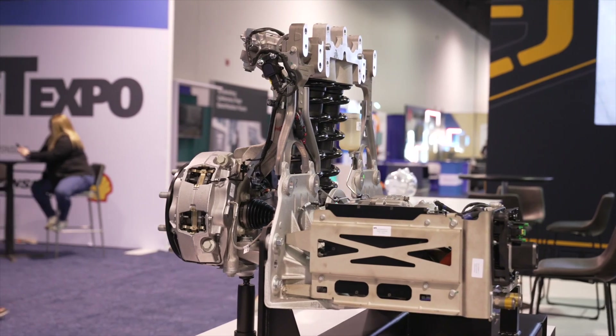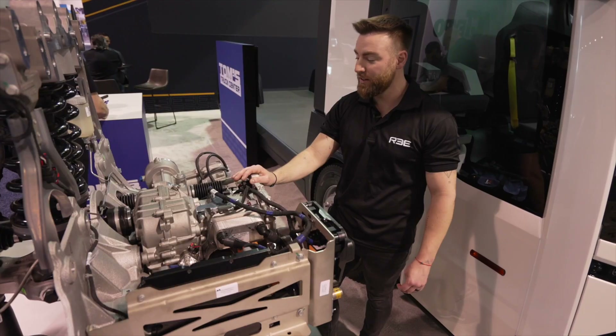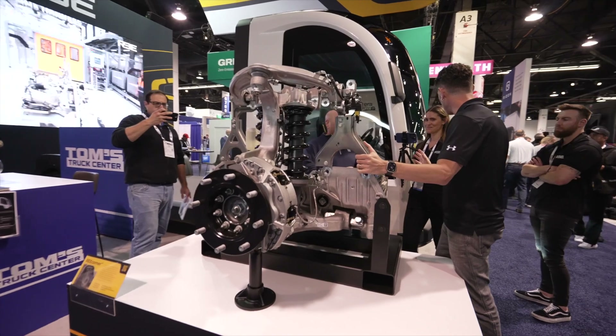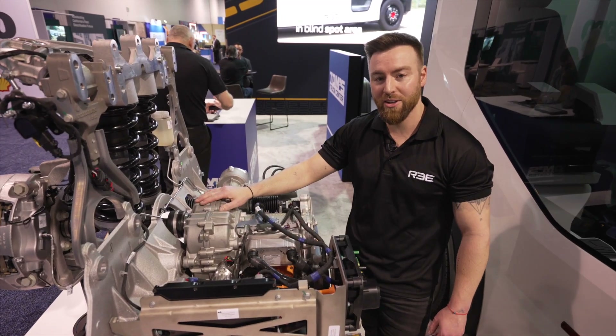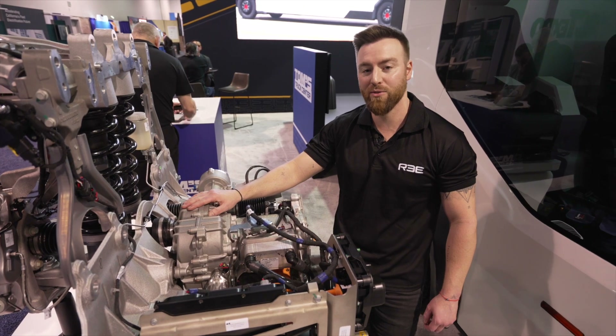We have all-wheel brake, which gives us a maximum time to lock of less than 300 milliseconds, and also allows us to do four-corner regen braking or selective regen braking. In terms of power output from the corner, each unit has 134 horsepower and 2,100 foot-pounds of torque. Combining all four corners together gives us 536 horsepower and 8,400 foot-pounds of torque.